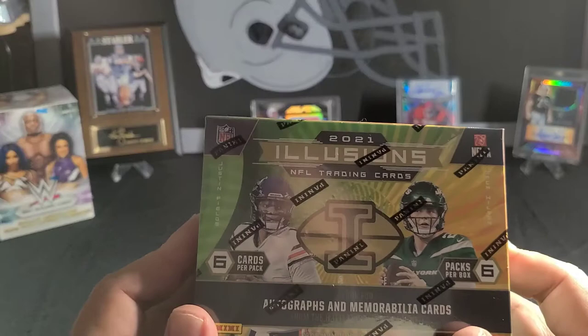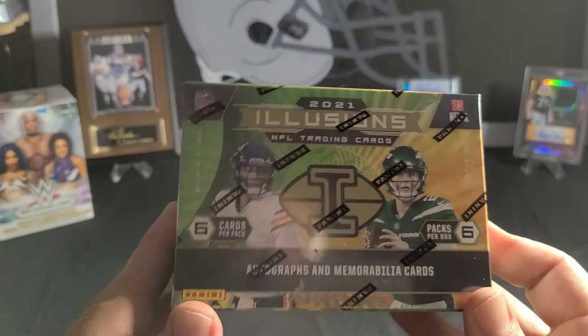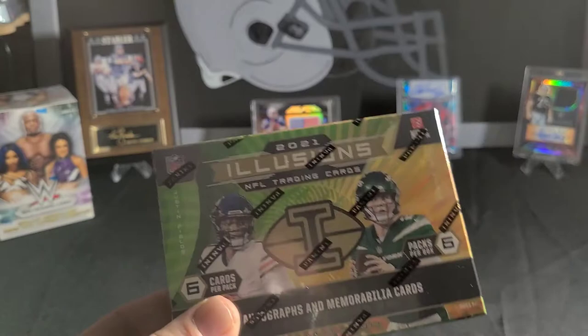Guys, welcome to H&H Hobby. My name is Brandon. This is my wife Michelle. Hey guys. We are going to be opening some boxes today. Our first one is 2021 Illusion. We're pretty excited about this — this is the first time I've opened this box. We got this out of Outlet Vintage Mall. So we're going to open it up and see what we have.